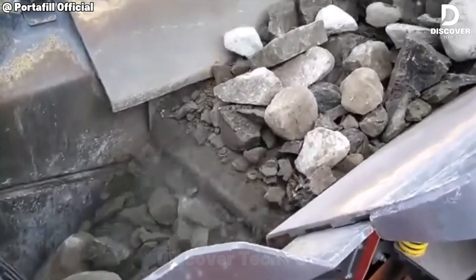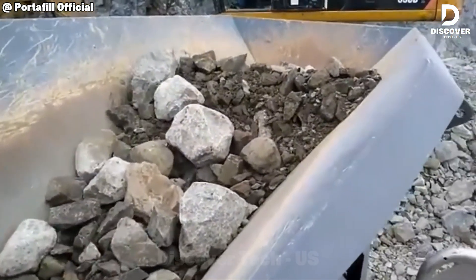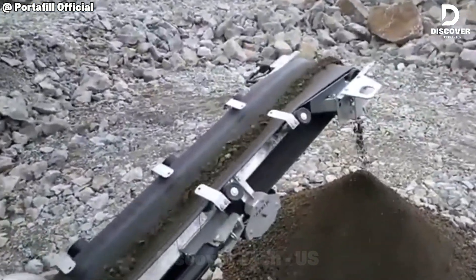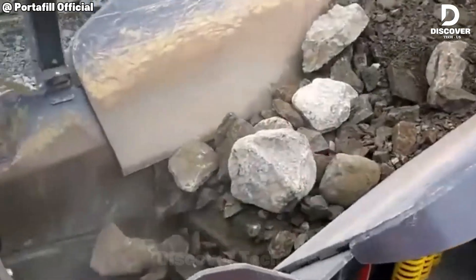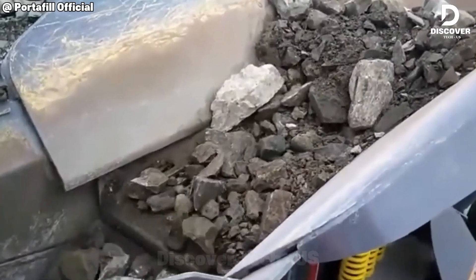Built for the toughest quarry work, the Portol 9000 JC crushes hard rock with unstoppable force. Its foldable frame makes it easy to transport, and once set up, it transforms into a powerhouse with a large feed hopper and adjustable magnet height.